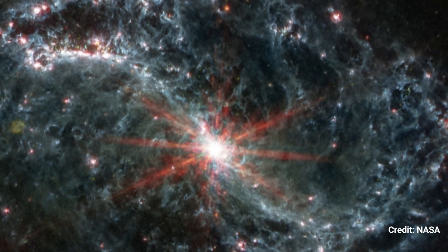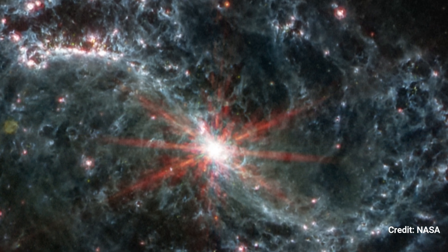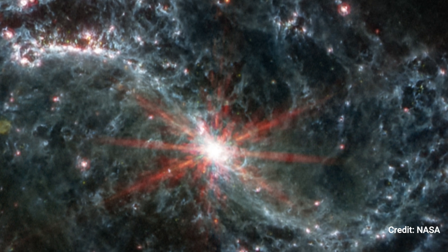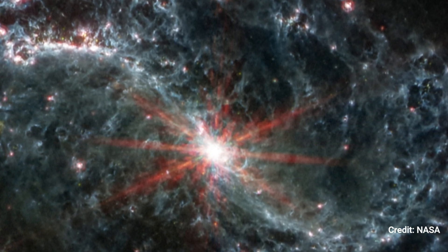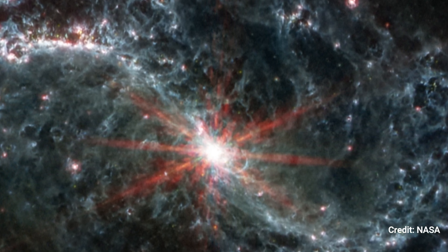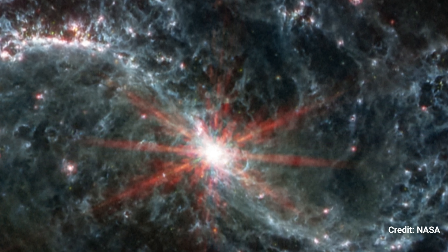A scale bar labeled 3,500 light-years (30 arc seconds) is shown in the lower right. The scale bar's length is around one-fifth the image's whole width. A color key is provided below the image, indicating which MIRI filters were used to construct the image and which visible light color is allocated to each filter.